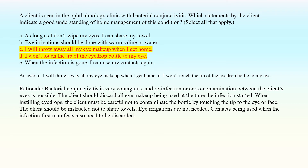Answer: C. I will throw away all my eye makeup when I get home. D. I won't touch the tip of the eyedrop bottle to my eye. Rationale: Bacterial conjunctivitis is very contagious, and re-infection or cross-contamination between the client's eyes is possible. The client should discard all eye makeup used at the time the infection started. When instilling eye drops, the client must not contaminate the bottle by touching the tip to the eye or face. The client should not share towels. Eye irrigations are not needed. Contacts being used when the infection first manifested also need to be discarded.